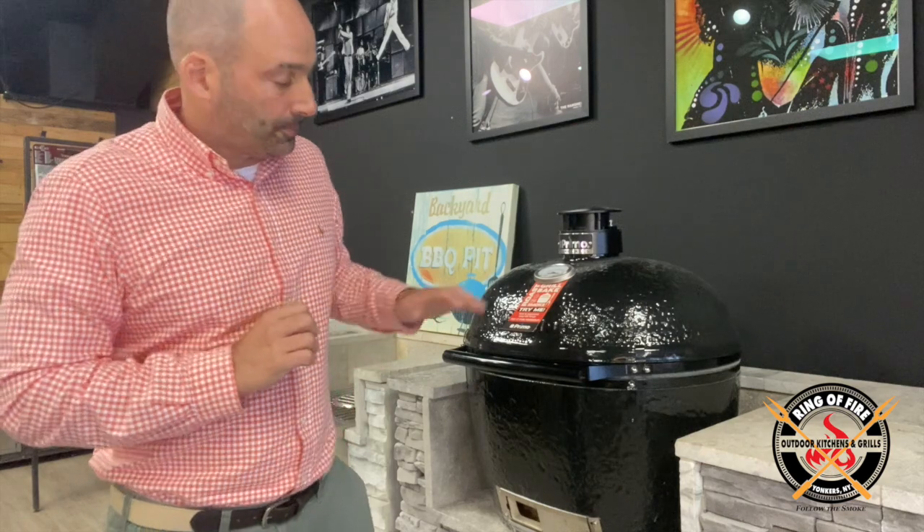Not only is this grill great from a functionality standpoint, I like the fact that it is made in America — not assembled in America with all foreign parts. Go to their website and you will see them pouring the ceramic mixture in a factory outside St. Louis. I have actually cultivated a relationship with the family; yes, it is a family-owned business. They take great pride because for Kamado ceramic grills, the Primo brand is iconic. They kind of lost their way with the prior ownership — the founders just couldn't compete with Kamado Joe and the Big Green Egg in terms of innovation and marketing.